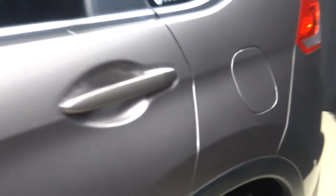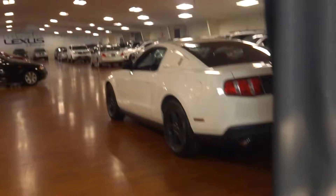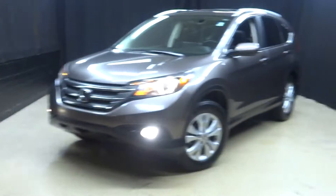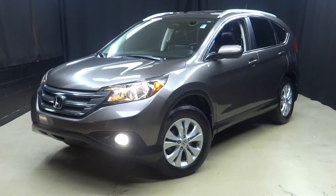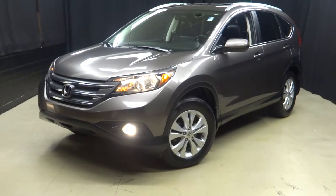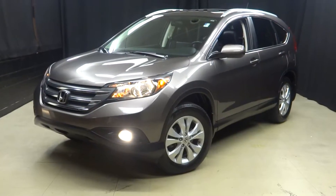It's right here at Lexus of Wilmington. So if you're looking for more information on this 2012 Honda CR-V, or any of the other pre-owned vehicles in our inventory, in our 90,000 square foot pre-owned showroom — when you come here to Lexus of Wilmington, you do your car shopping indoors to avoid the elements of the weather. Stay warm, stay cool, stay dry when you car shop inside at Lexus of Wilmington.